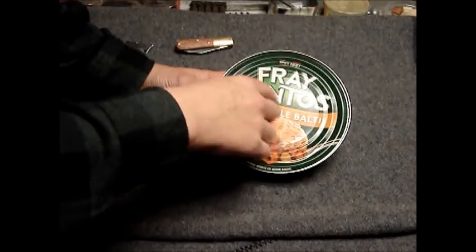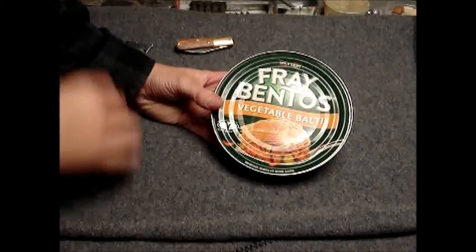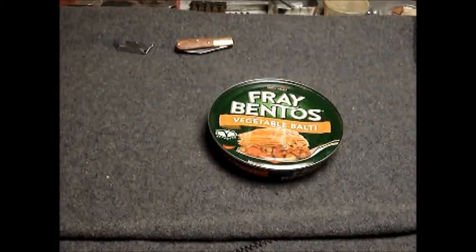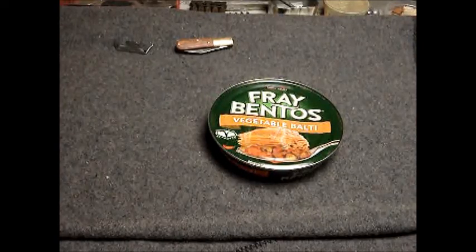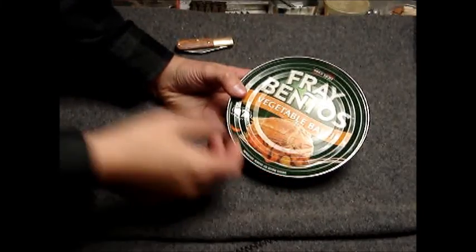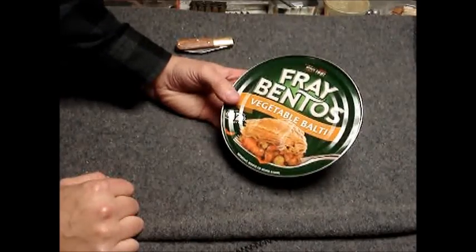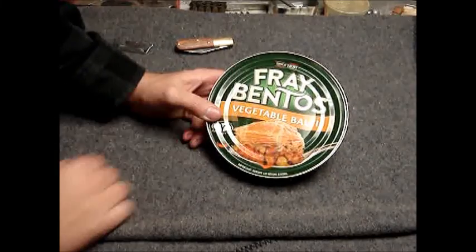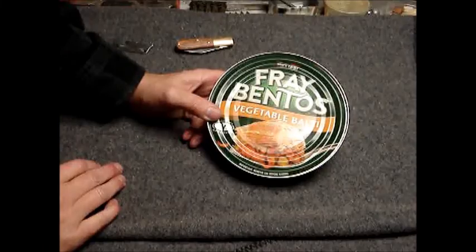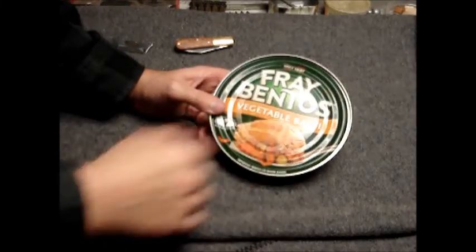The name Fray Bentos comes from a city in Uruguay where there was a huge meatpacking plant. It closed a while back, but a lot of corned beef and stuff came from there that was eaten during the wars. It's kind of an interesting history behind the name.